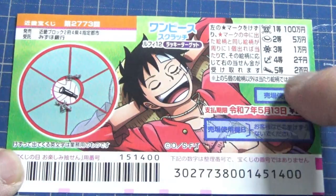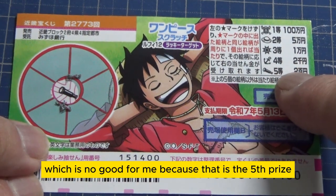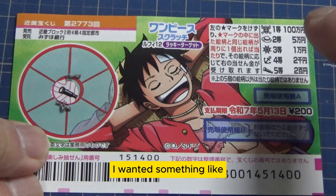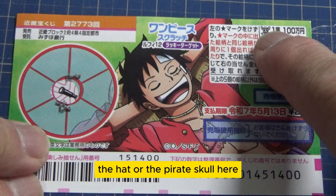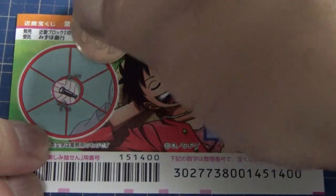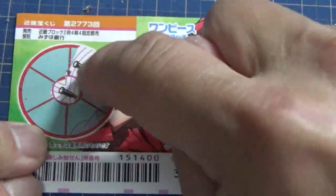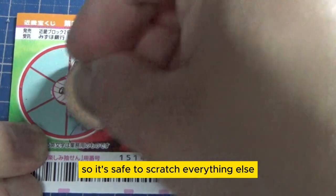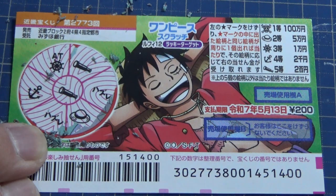I've got one ticket, so wish me luck! The star reveals a telescope, which is no good for me because that is the fifth prize, Nihakuen — I wanted something like the hat or the pirate skull. But right away, I have a matching pair — I won Nihakuen! It's safe to scratch everything else because you can only have one matching pair per game.